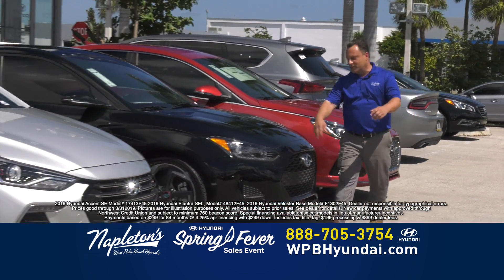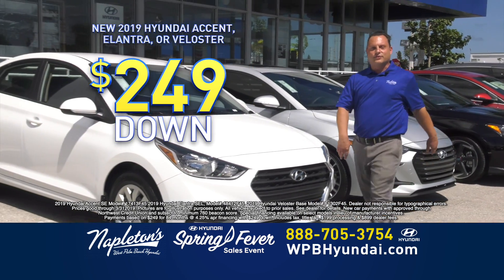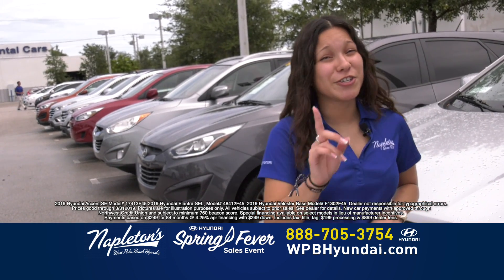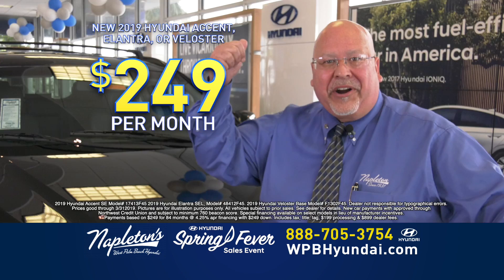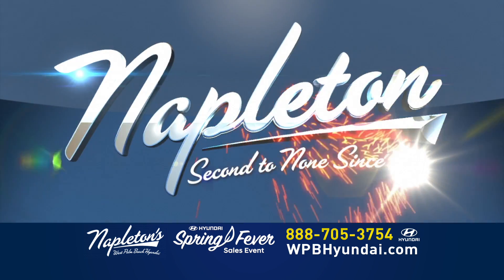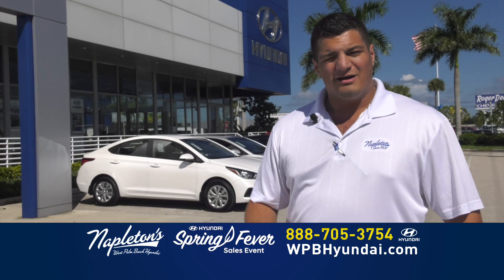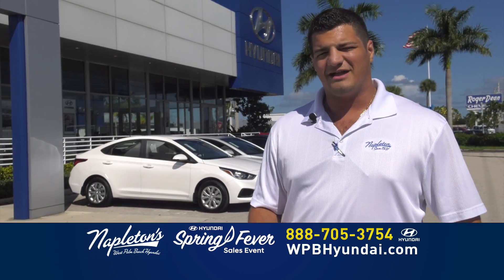$249 down, $249 a month, you're out the door. Accent, Elantra, Veloster — you choose. $249 down and $249 a month, and you're out the door. Napleton, second to none since 1931. Give us a call right now, log on to our website, or come on down to Napleton's West Palm Beach Hyundai today.